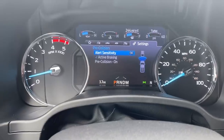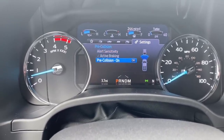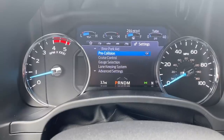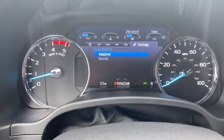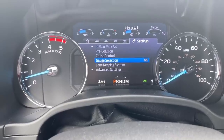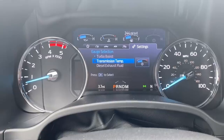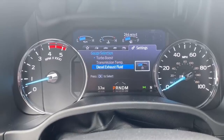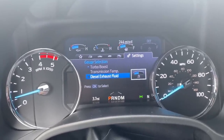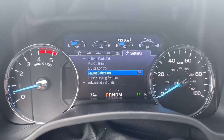You can look at the pre-collision assist with sensitivity and active braking — it's on right now. For cruise control, you can switch between adaptive and normal. Under gauge selection, you can choose what gauges appear in the top display — for example, turbo boost, transmission temperature, or diesel exhaust fluid level — and those will update in the top right corner.